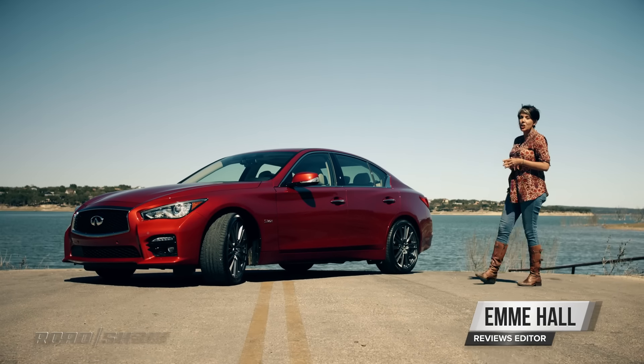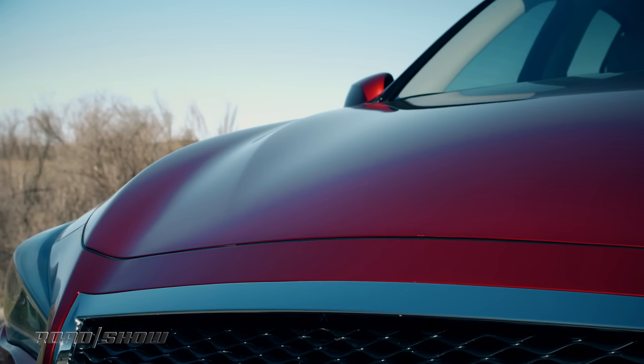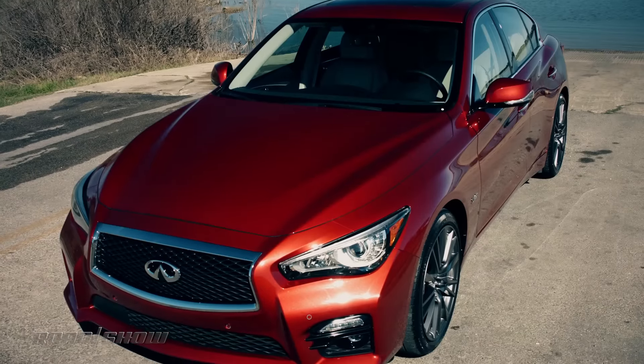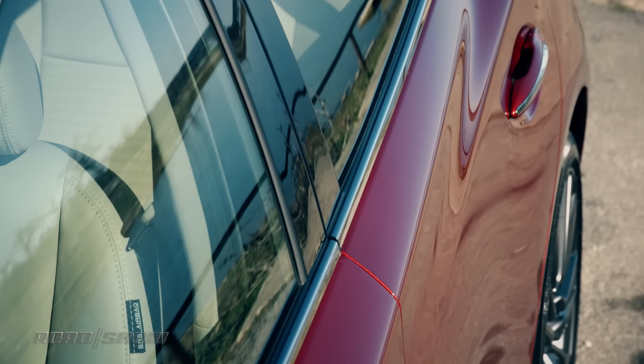The 2015 Infiniti Q50S has not changed much from last year. It's still got a great sculpted hood and an aggressive front fascia. This side crease here brings a nice idea of forward motion to the profile, and it's still got the LED taillights in the back.